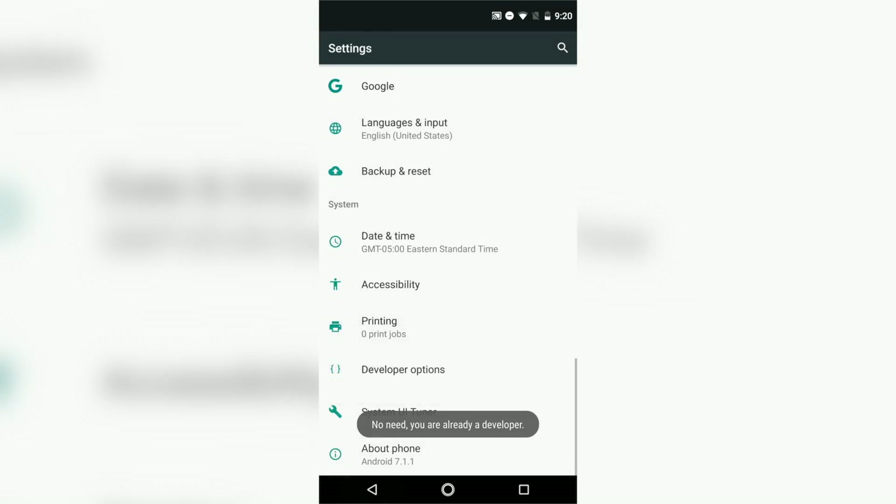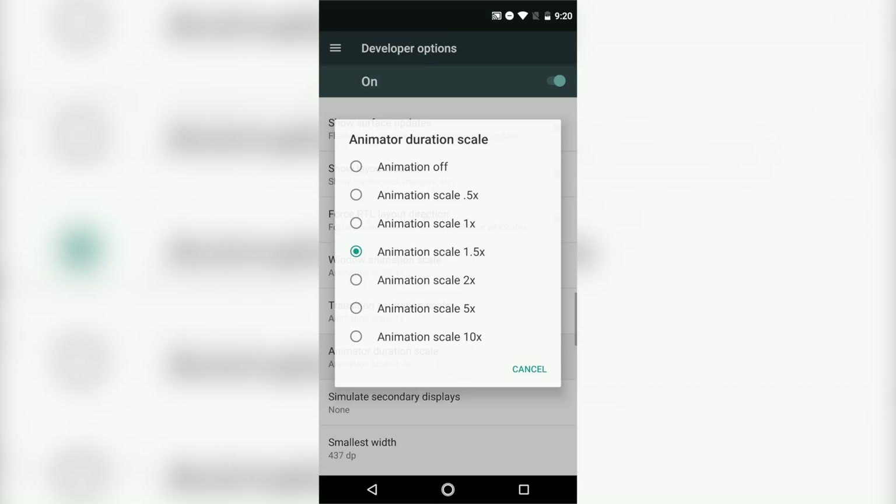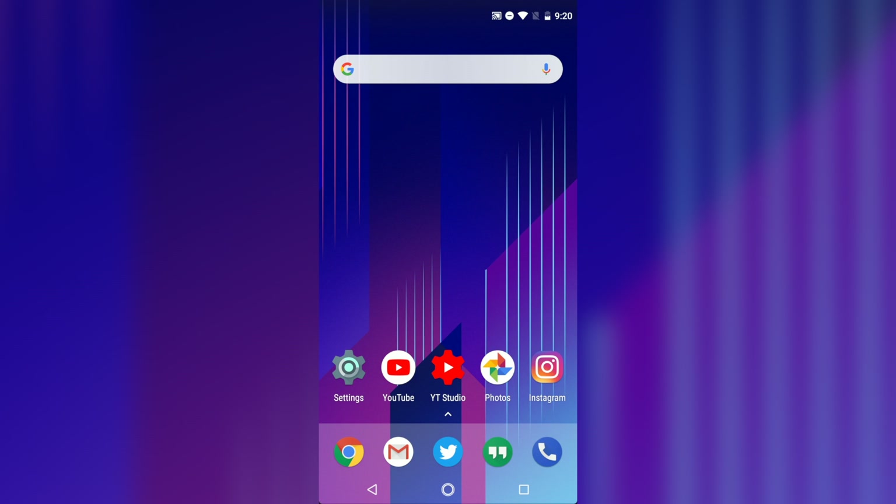Side note: animations feel extremely slow on this phone before you tweak anything, so go to your settings, turn on developer options, and speed up those animations as soon as you get this phone — it's going to feel a whole lot faster.